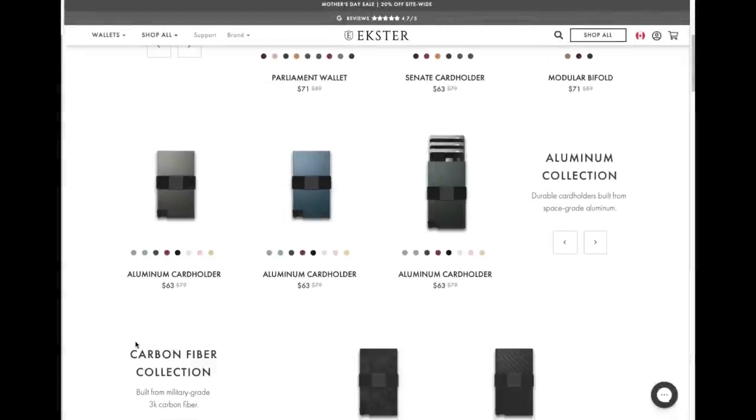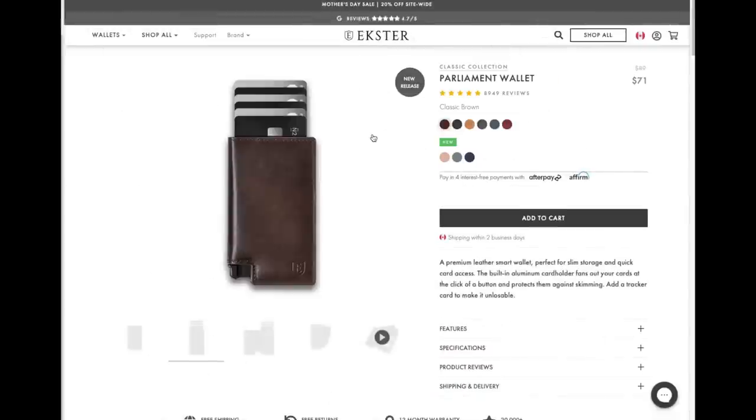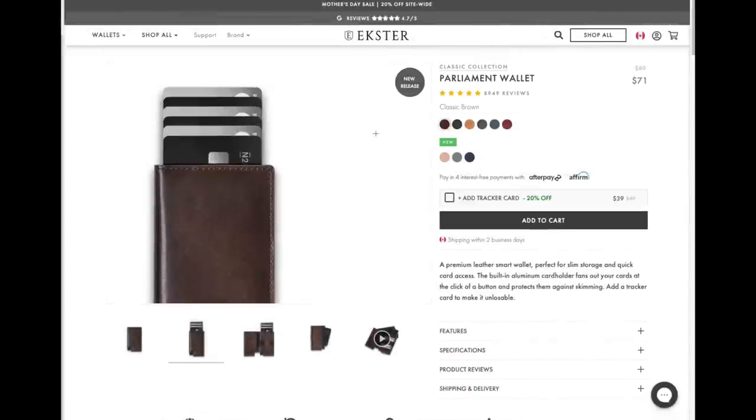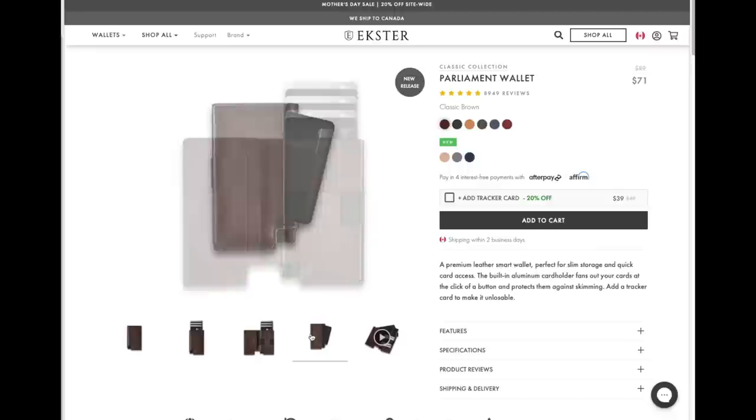Ekster has a special promo coming up for their Father's Day sale. From May 10th to June 20th, our audience will get 20% off site-wide, and if you spend over $150 or more you'll get 30% off plus a free gift bag. Shop with the link in the description box below, and now let's get to today's story.